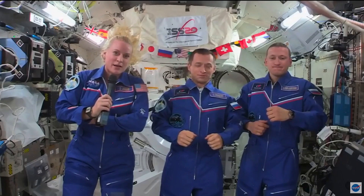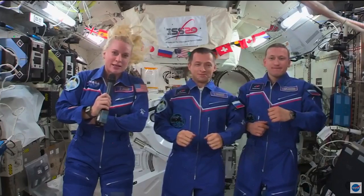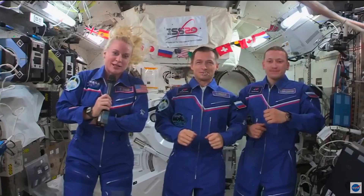It's really an honor for us. We also think of it as a duty. It's a privilege, but I think it's also our obligation as citizens. And so we feel very lucky to be able to vote from space.